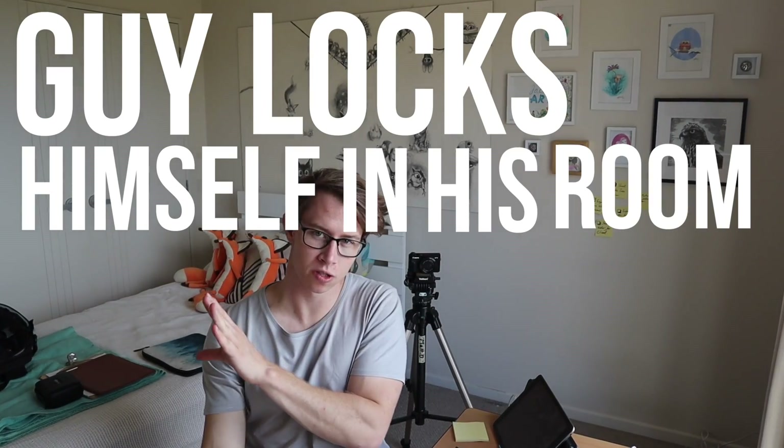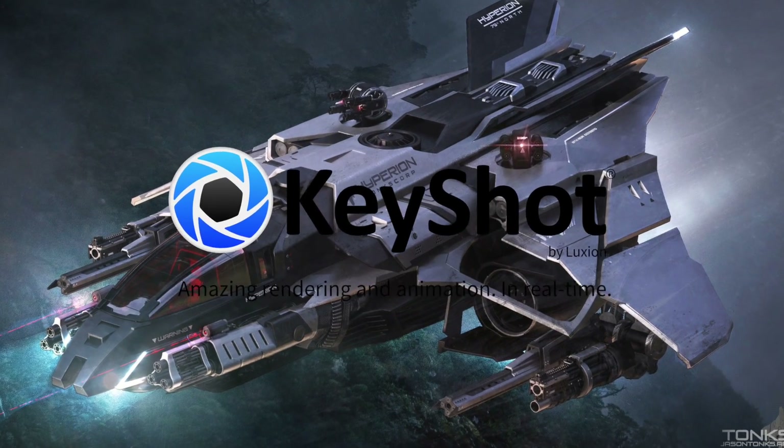Hi, my name is Jacob and welcome to the first episode of Guy Locks Himself in His Room to Learn Anything — a show where I lock myself in my room and I'm not allowed out until I have mastered that particular skill. I believe in intense learning but I'm also a guy who gets very distracted very easily, so to eliminate distractions, I am locking myself in my room to learn Keyshot, and I'm not allowed out ever until I've mastered the skill I've set out to do.